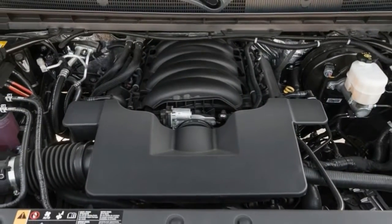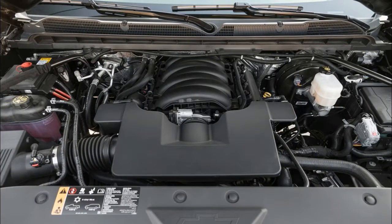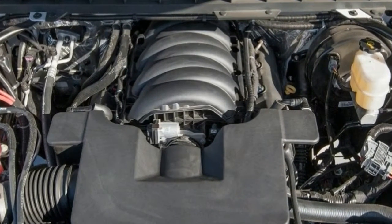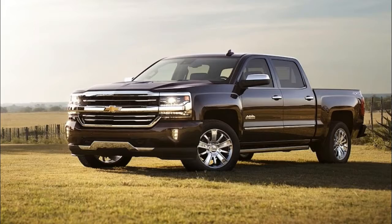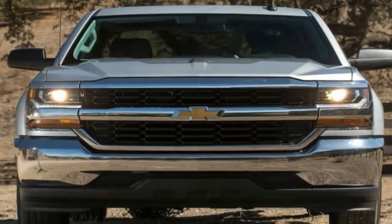Full-size pickups including the Chevy Silverado 1500 have outsold conventional cars in the U.S. for decades. Trailing only Ford's F-150 half-ton pickup truck in 2016 sales — the last year with complete numbers — the highly successful half-ton Silverado carries over into 2018 with only minor changes.